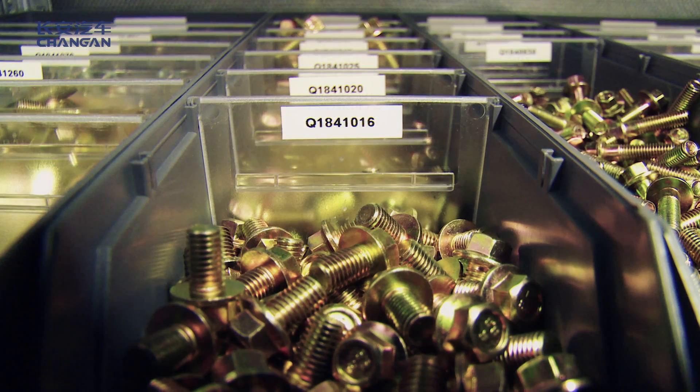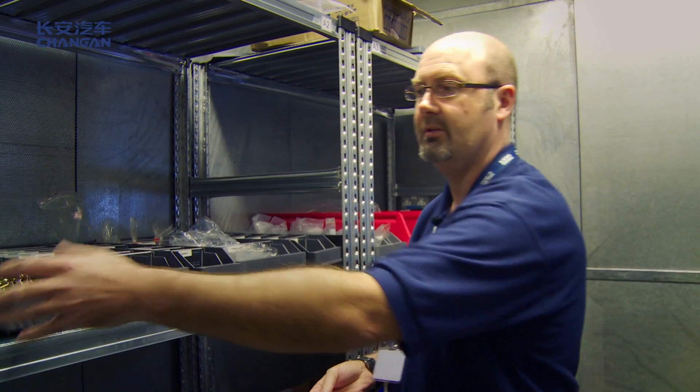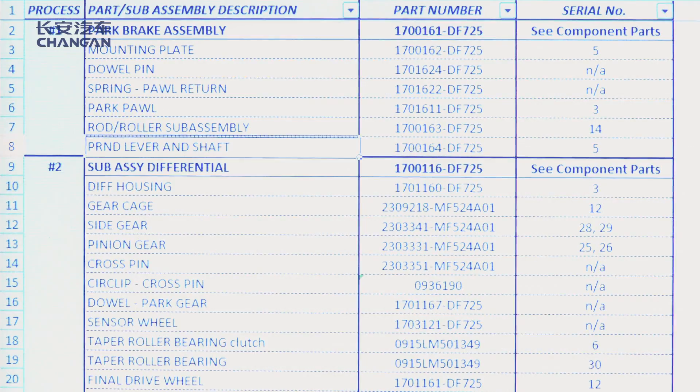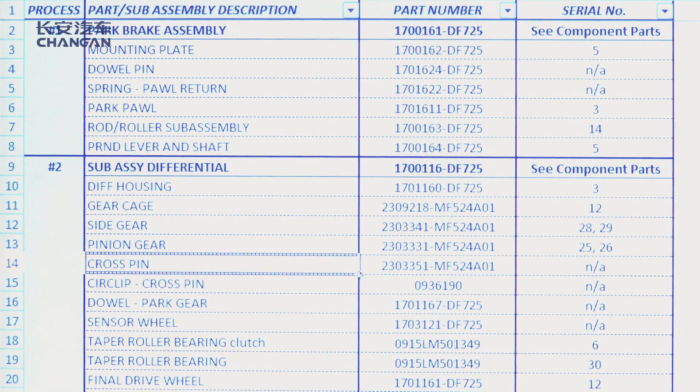As we come and take the components off the shelves — which are all labelled in the trays — we know that if there were say 100 bolts in here and we take five for the build, we take that over to the PC and delete that off the record. That keeps us a constant stock control. It's really important that we keep everything organised and all the stock control correct, so we can have an efficient build every time we build a gearbox.